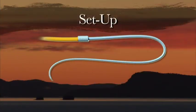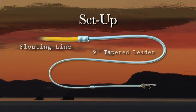The setup we're using today is a floating line to a nine-foot leader tapered down to 4X fluorocarbon tippet, and attached to that, the weighted fly.